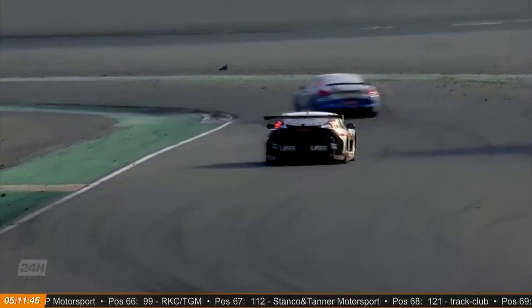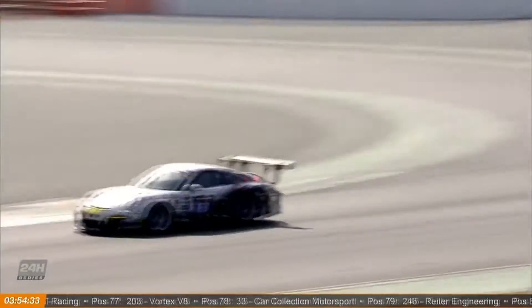I think you had something for us, Nick. You're right, it is a beautiful day, and I'm sure someone who's going to agree with me is Ben Green here, who's just gotten out of the 229 Century Motorsport Ginetta.